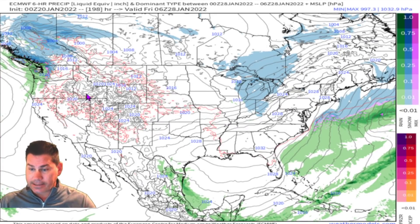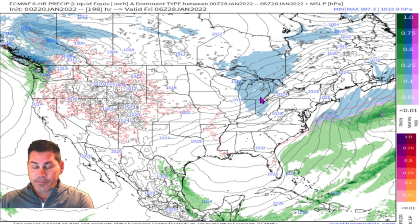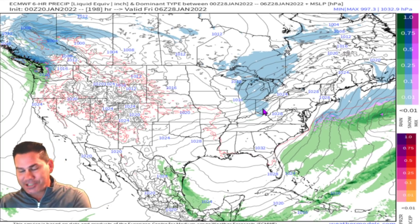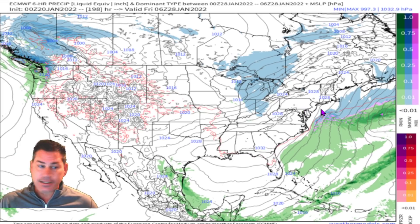Looking at the overall setup by next Friday, this pattern continues to remain progressive and fast-moving. These little systems come in and out — you've got Monday, Wednesday, and Friday systems just continuing to push out. We're trying, Indiana, we're trying to get you some snow. Let's see if it happens on Friday as that pushes into portions of Omaha and progresses — but it's a quick mover, just a quick mover as these move across.